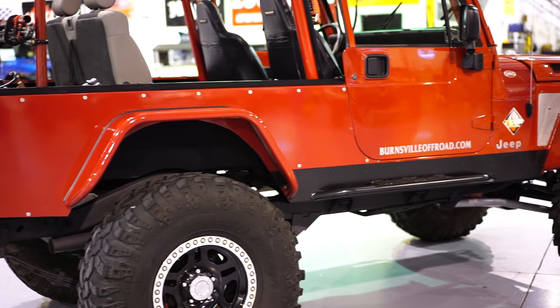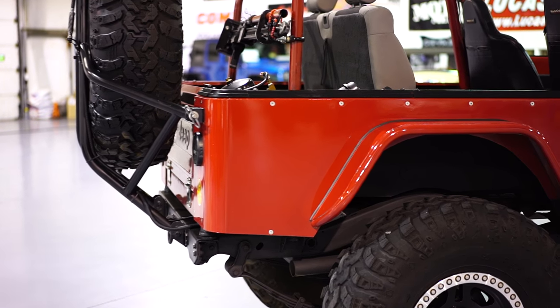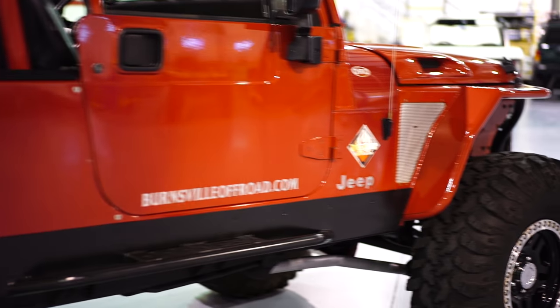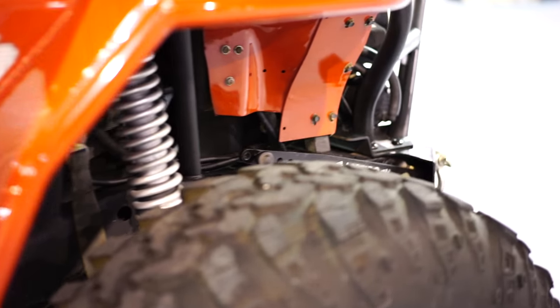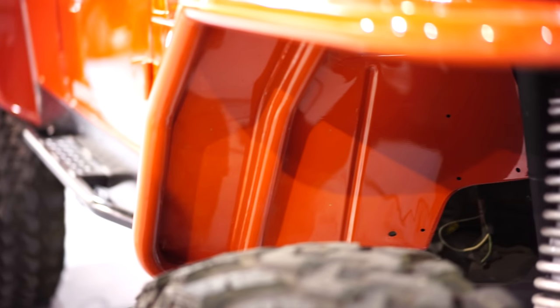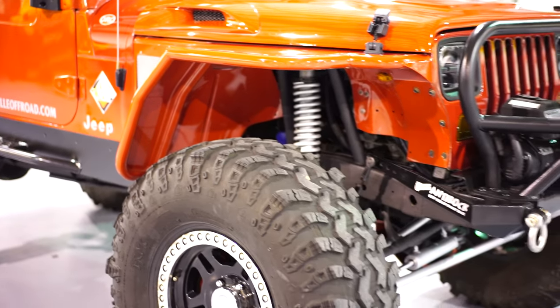The entire rear has complete armor plates. The flares are solid metal flares as well. Look at how clean this thing is — this is definitely something you can bring to a show.